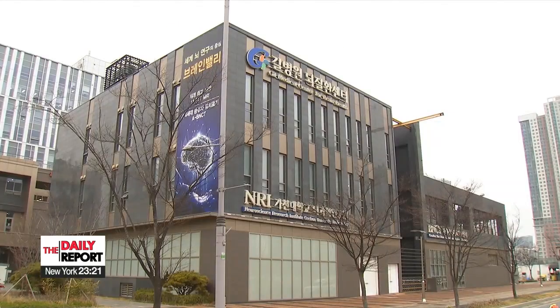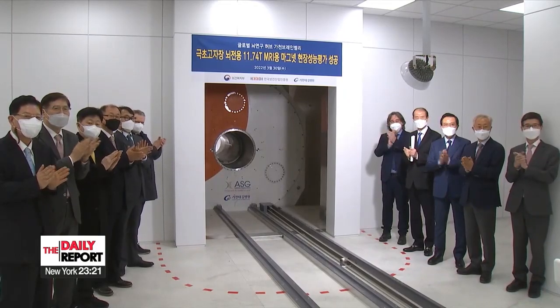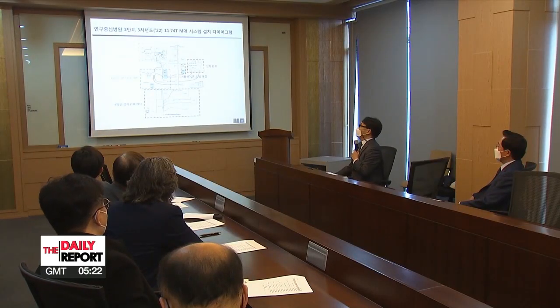Overall, this magnet currently shows the highest Tesla value in the world. A technical team from Italy and a team of domestic evaluation advisers confirmed that this new development in magnetic field technology hits all targets in terms of strength, internal temperature, and uniformity of the generated magnetic field.